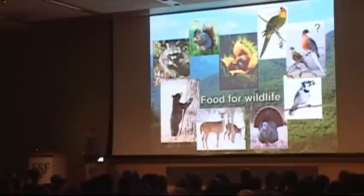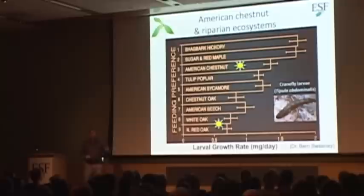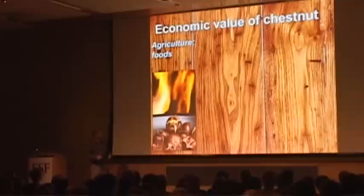Possibly even the passenger pigeon — those flocks that blackened the skies — they roosted on American chestnut trees and fed on them in the fall. American chestnut is not only important because of its nuts; the whole tree is important. A lot of things eat the leaves. A study by Vern Sweeney showed that American chestnut was a preferred leaf for aquatic insects, and insects grew much better on it compared to many of the oaks that have replaced it. So it was generally important all around to the ecosystem.